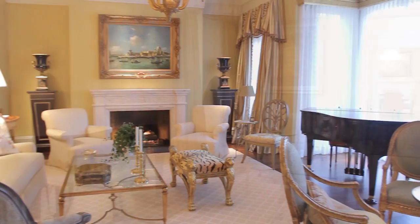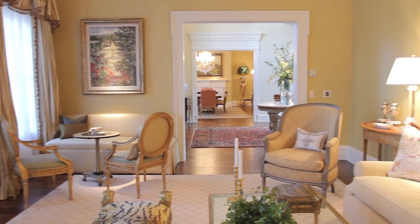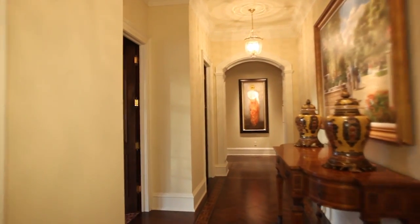Throughout my career, I've seen many homes from the stupendously elegant to those that could be considered warm and cozy. This residence could be called all of those things, but really, it's a work of art.